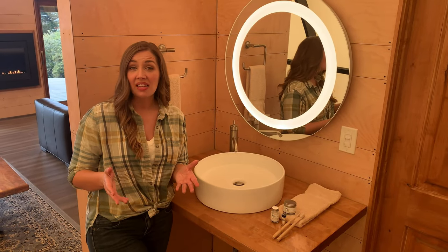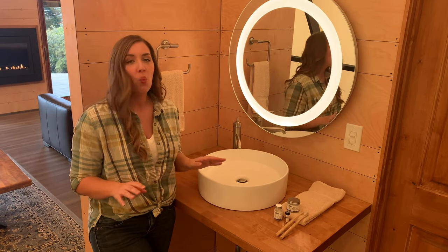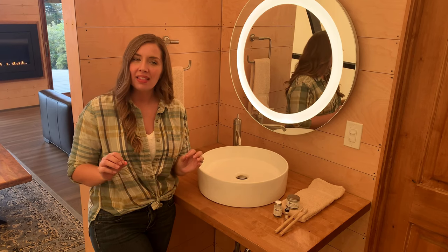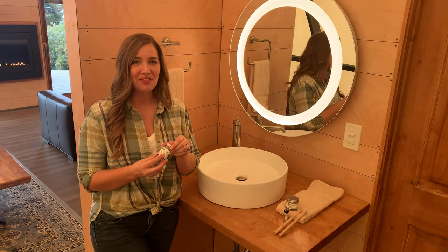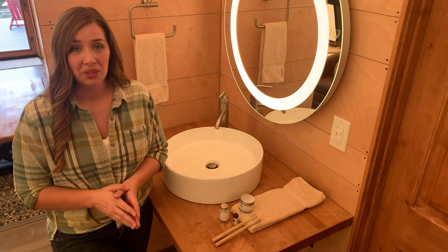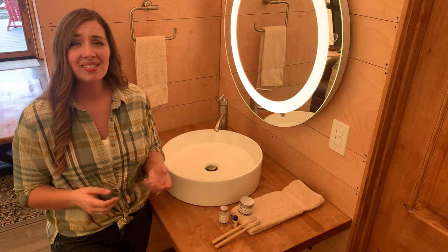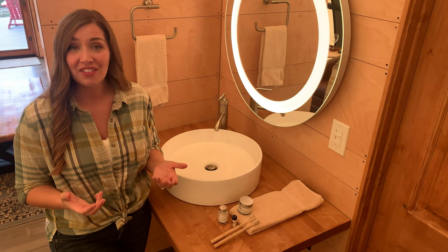Because good oral and dental health really translate into good overall health, no matter where I'm going, taking care of my teeth is always a top priority. Last year I discovered Bite toothpaste bits and I have been a fan ever since. Over one billion plastic toothpaste tubes end up in landfills and oceans every year, and by the year 2050 there could be more plastic in our oceans than fish.